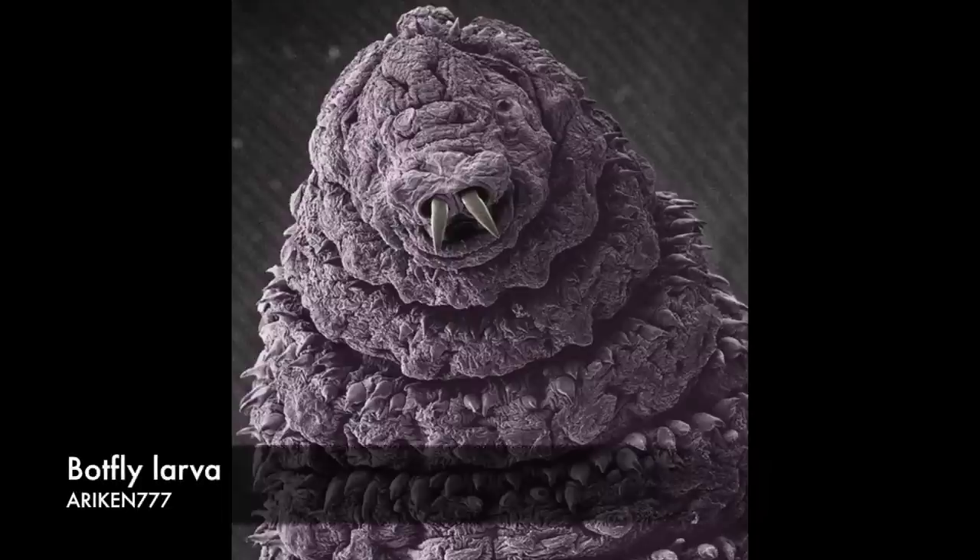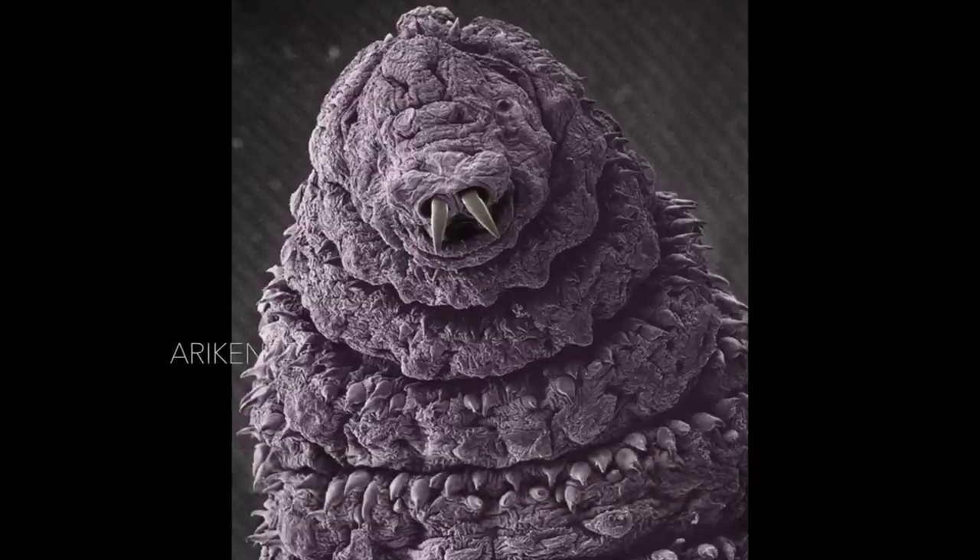Bot fly larvae are endoparasites of mammals. Some species parasite humans, developing under the skin.